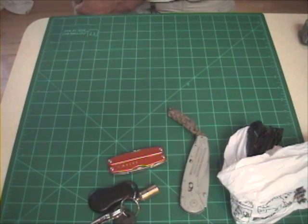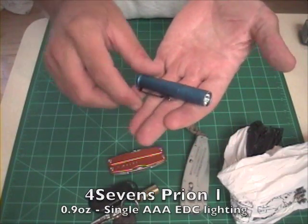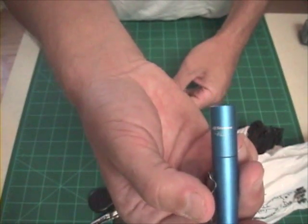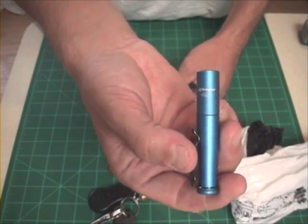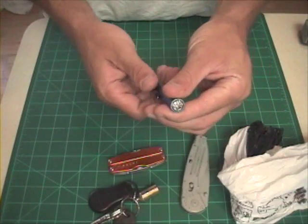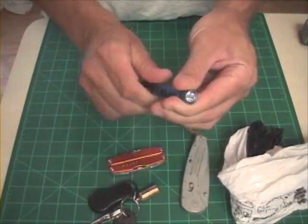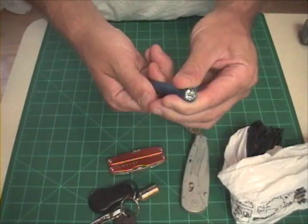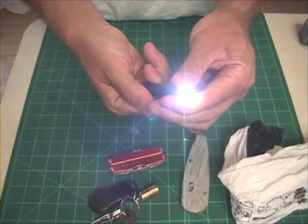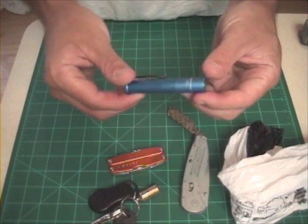For years I resisted carrying a flashlight because I could never find one that was bright enough and compact enough — until now. This is the 4Sevens Preon 1, and it is a fantastic EDC light. I've been carrying this flashlight for two or three years now, and frankly I don't know how I got along without it. It's without a doubt my most used EDC tool. It's a twist design with three output levels: 2, 8, and 70 lumens, plus it has four special output modes, which I rarely use, but it's nice that they're there. Battery life is excellent as well — I usually go three to four months before having to replace the single AAA battery.